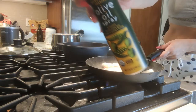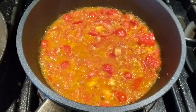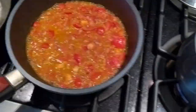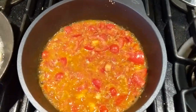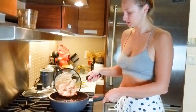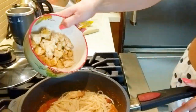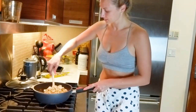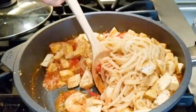The water's boiling so we get the noodles going. The shrimp cook super fast — just a couple minutes on each side. The sauce is looking so yummy, noodles are almost done, and then we dump it all into the sauce and mix it up.